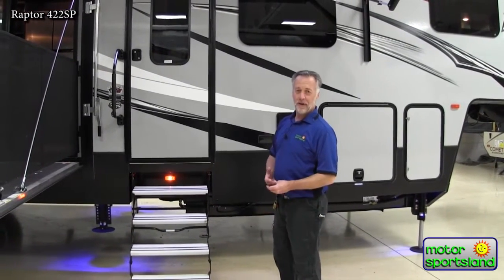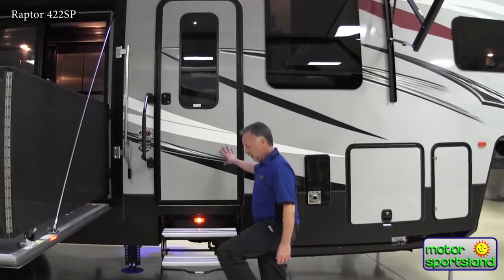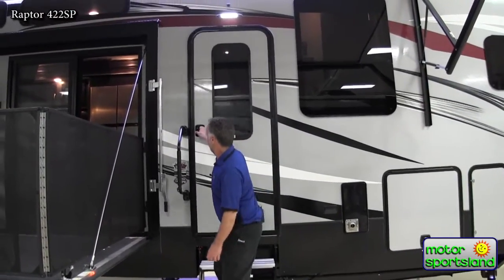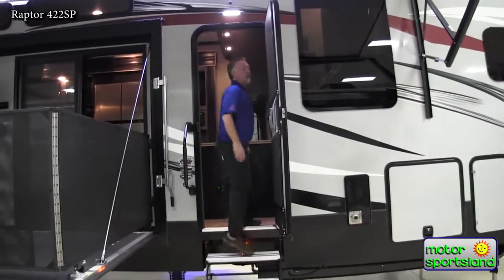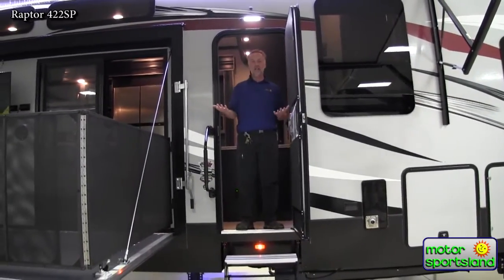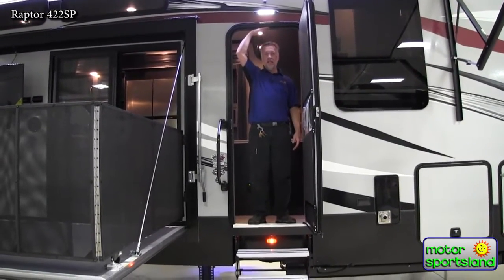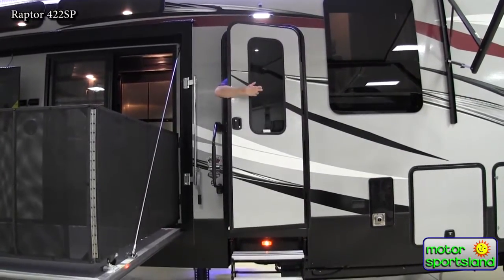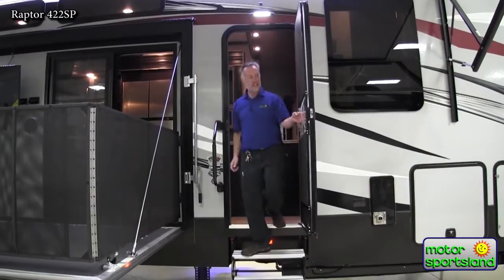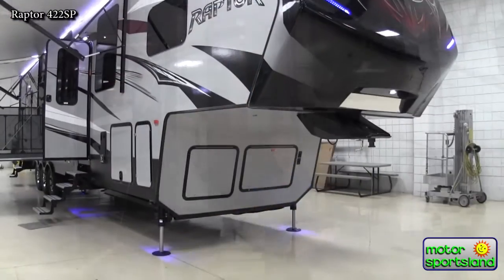Another thing I like about Raptor is their entry door — it's taller than everybody else's door out there. I'm six foot tall and I've got another six inches of headroom in this doorway. It also has a real tinted glass window in the door instead of cheap plastic shower glass.